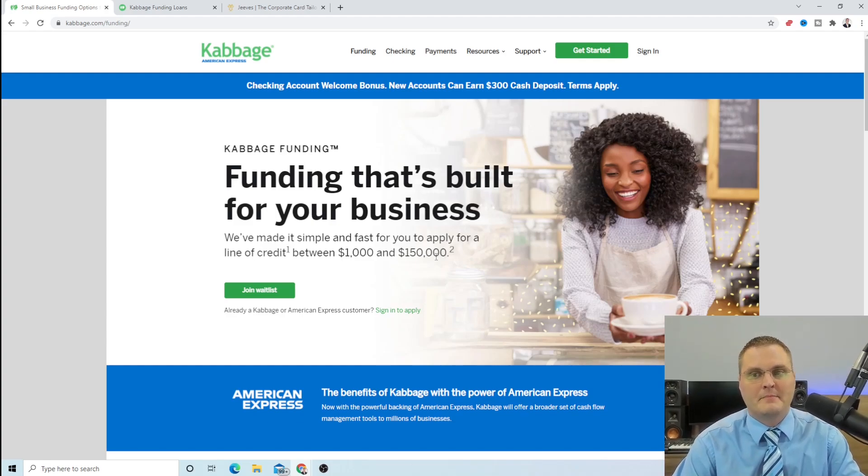Hey, what's up YouTube? It's Josh with the Get Business Credit YouTube channel. In today's video, we're going to be going over another business funding option that you may have available to you.